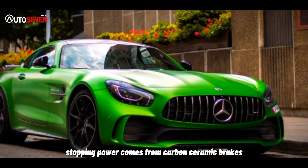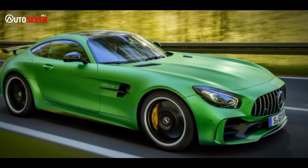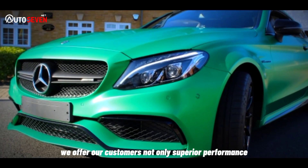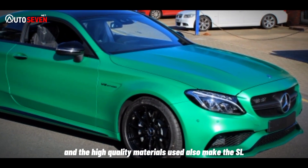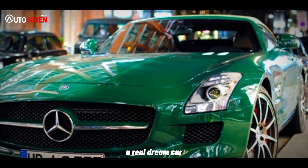Stopping power comes from carbon-ceramic brakes clamped by bronze-colored calipers specific to the PHEV. AMG CEO Michael Schiebe said: "With this unique concept, we offer our customers not only superior performance, but also the option of all-electric driving. Extensive equipment options and the high-quality materials used also make the SL one of the most exclusive roadsters on the market — a real dream car."